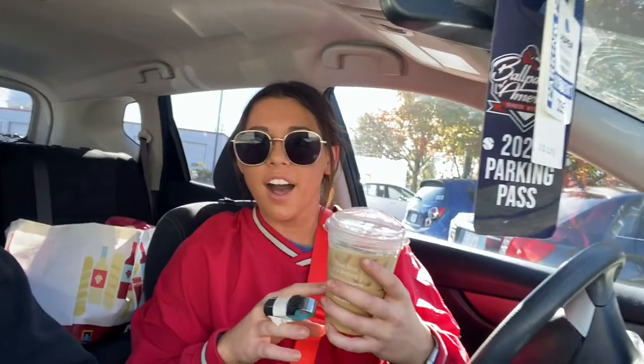Hey Bears Den, welcome back to another vlog. This is my friend Emily and we just got some Starbucks. You guys know what I got — strawberry refresher. She got the new holiday drink, the iced sugar cookie almond milk latte. It's a lot sweeter than what I typically get but it's actually really good.